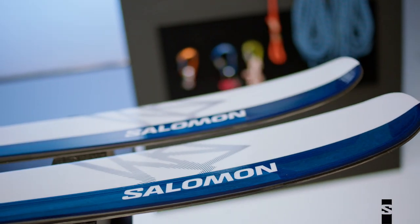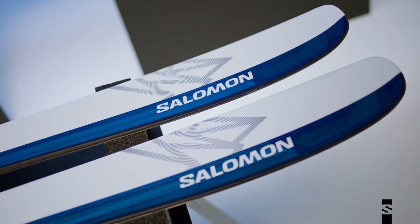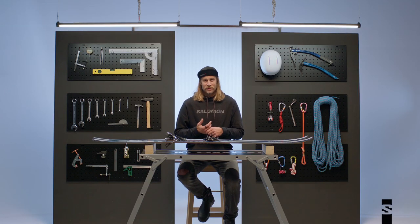It's a ski that is lively and light, coming in at 1760 grams in the 181 size. It's just fun — I can go anywhere in the backcountry, whether it's powder or couloirs, and I know I'm going to have a good time. It's a great backcountry ski, and that's why you see me on them all the time.